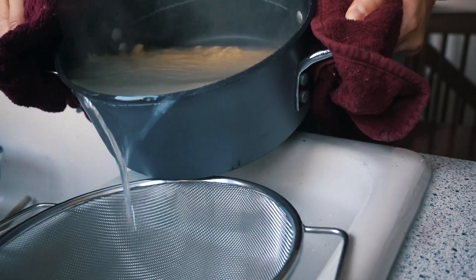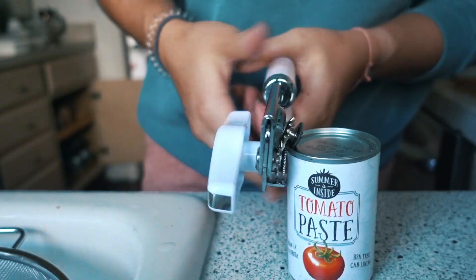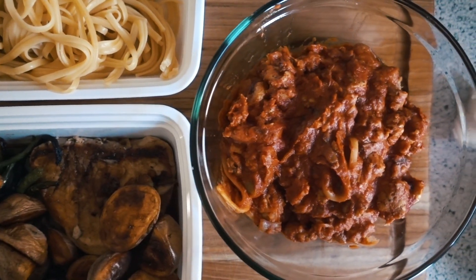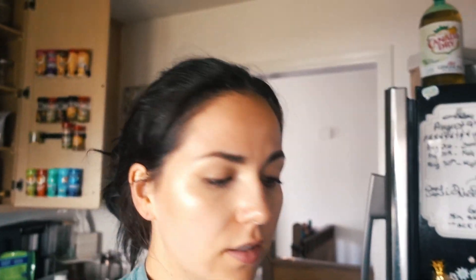Fall is coming! Meal prep is done — the EveryPlate meals were so good and so simple, I was obsessed. The linguine italiano — the flavor was so good, perfect for wintertime.